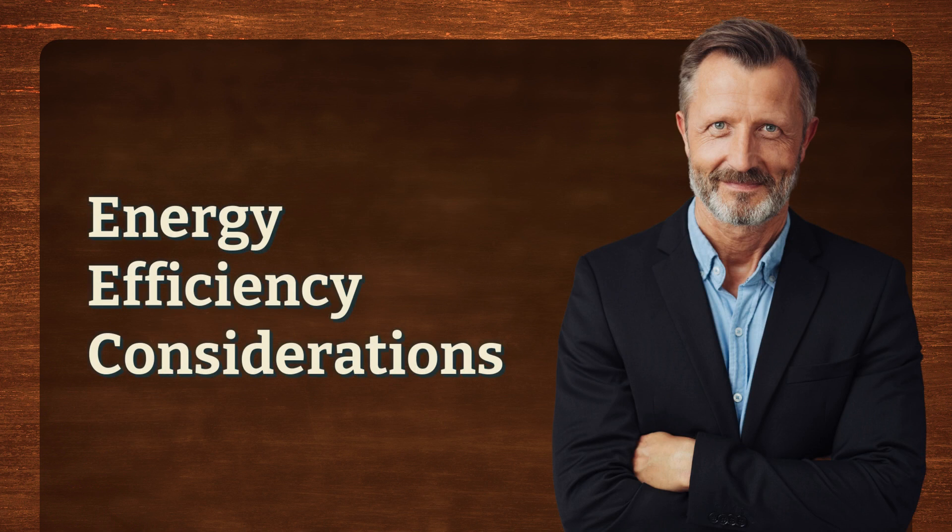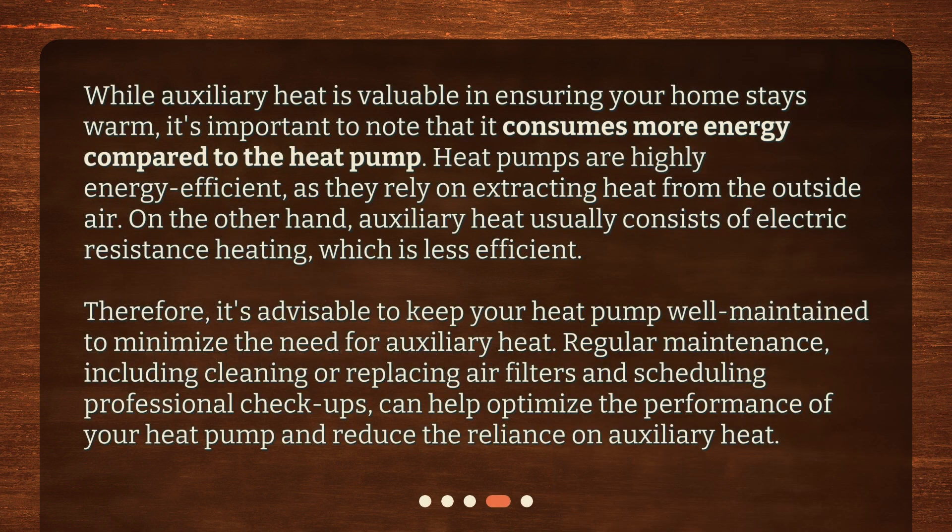Energy efficiency considerations. While auxiliary heat is valuable in ensuring your home stays warm, it's important to note that it consumes more energy compared to the heat pump. Heat pumps are highly energy efficient, as they rely on extracting heat from the outside air. On the other hand, auxiliary heat usually consists of electric resistance heating, which is less efficient. Therefore, it's advisable to keep your heat pump well maintained to minimize the need for auxiliary heat. Regular maintenance, including cleaning or replacing air filters and scheduling professional checkups, can help optimize the performance of your heat pump and reduce the reliance on auxiliary heat.